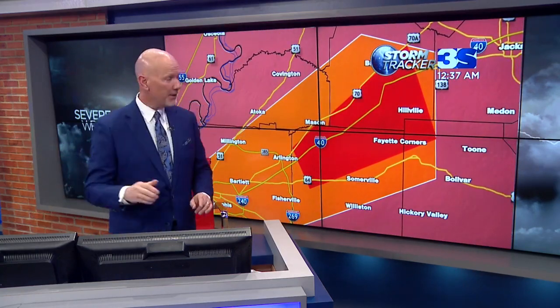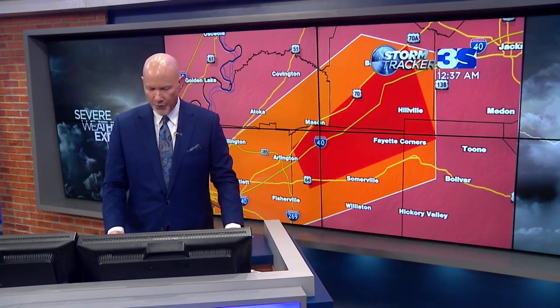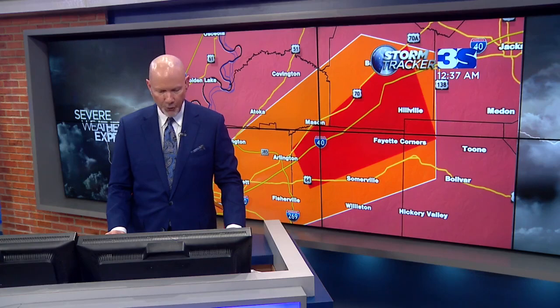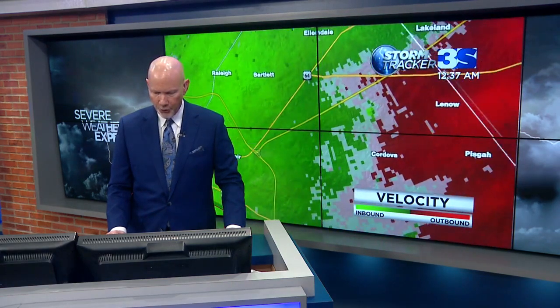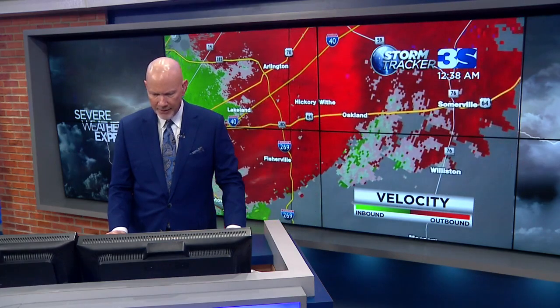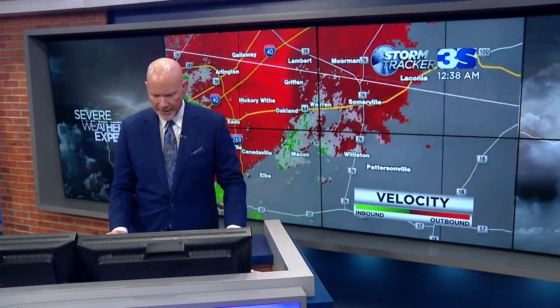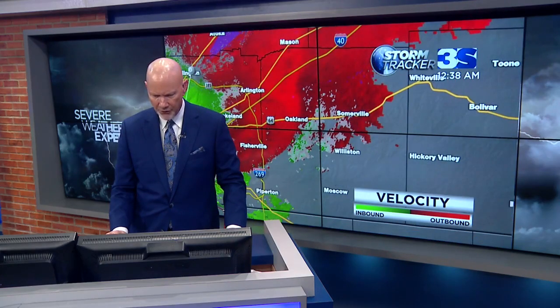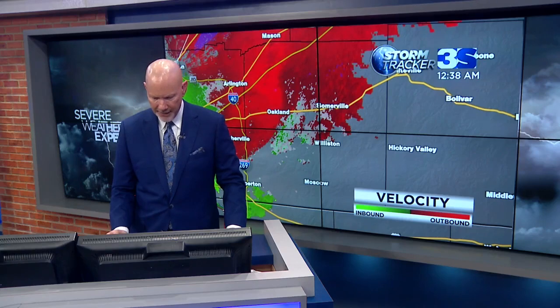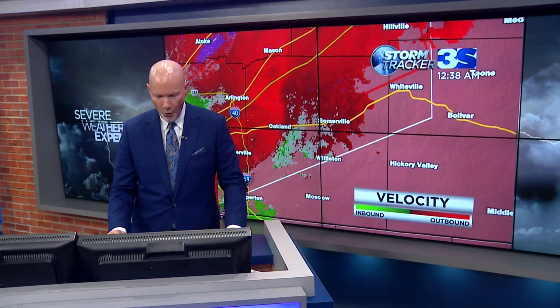Let me get a storm signature on that real quick. Not the best signature as of yet, but there's some activity here around the Oakland area. I'm thinking this will tighten up here in just a moment — that is probably our signature there, maybe around Oakland, south of Oakland, between there and the Williston area. That's the area that is suspect at this particular time. If you live out in that area of Fayette County, Haywood County, now is the time to seek shelter and do it very, very quickly. This is a new tornado warning — it has just been issued.